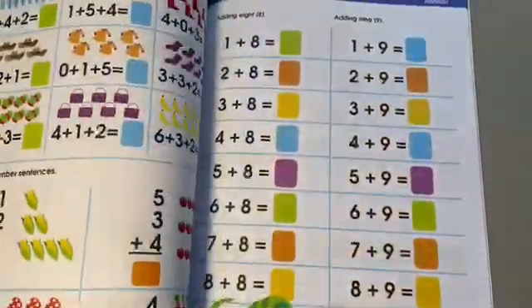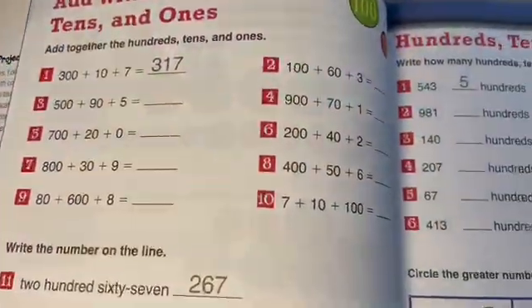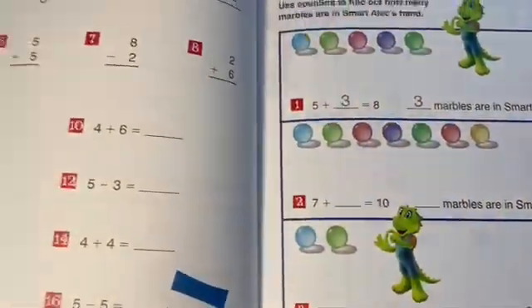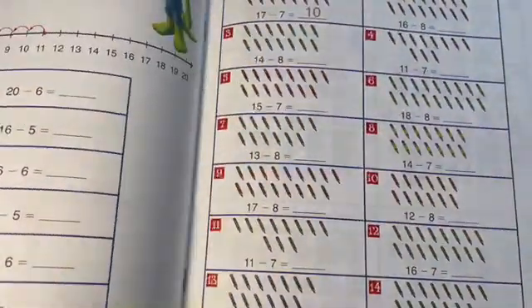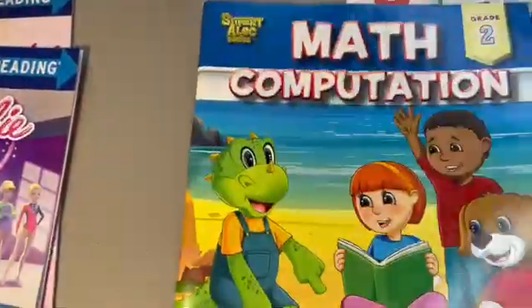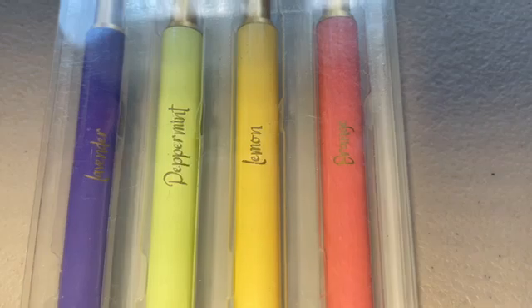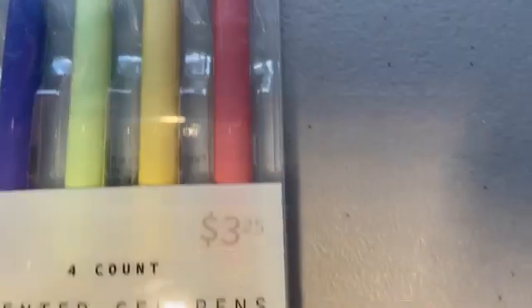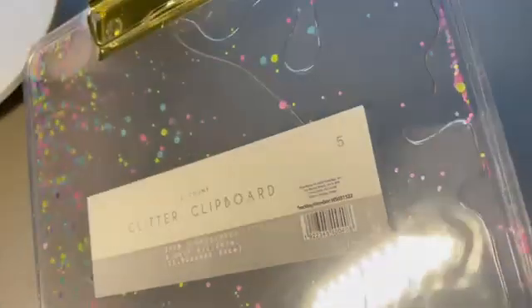When I homeschool I do go to the school district and get the same books they're using for the current grade I'm teaching — to make sure both kids are on the same level as children being taught in school. We also got scented pens: peppermint, lemon, orange, and lavender — they smell great. And we have a clipboard so they can move around the house and always have something hard to write on.